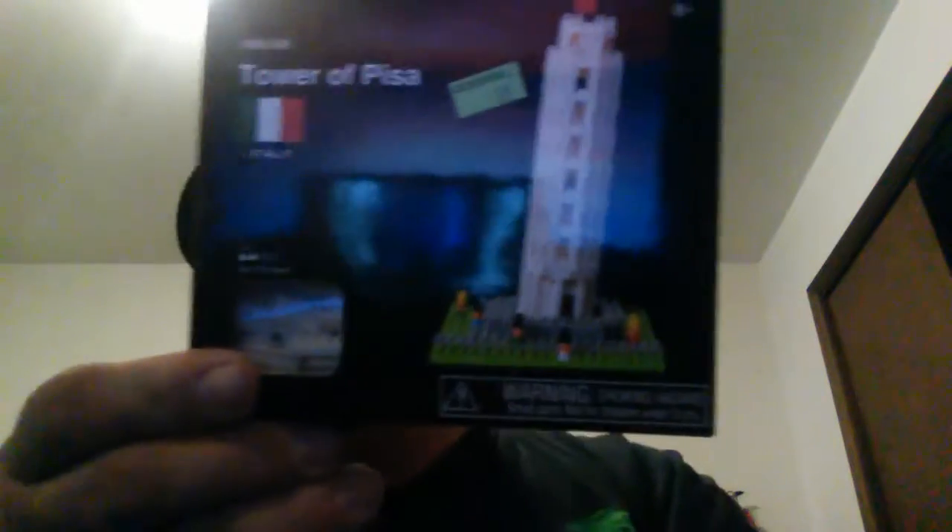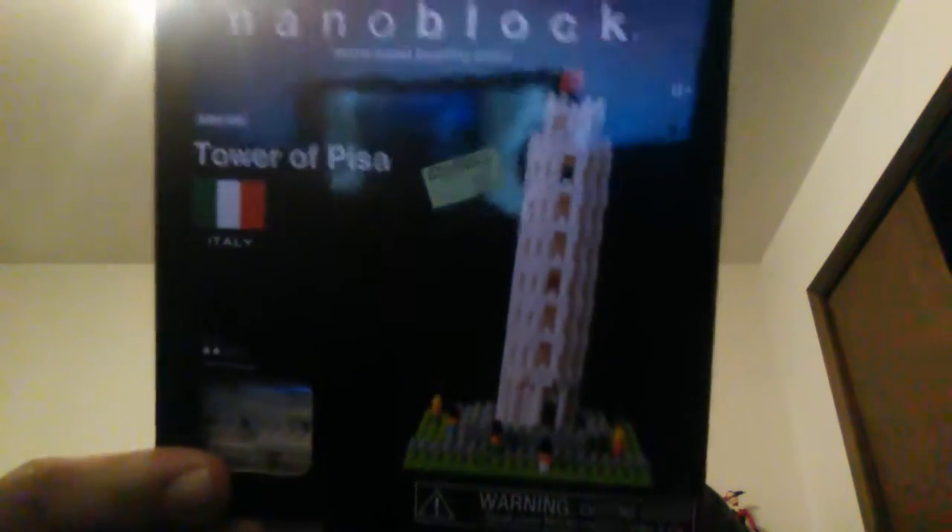Now, everything else in this bag was free, because they were having a sale today. I found a Leaning Tower of Pisa nanoblocks. Probably going to send that off to my bro vampire. I know he likes his building block stuff.